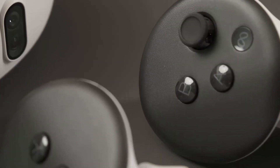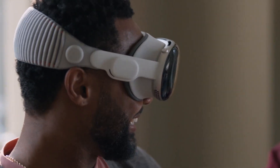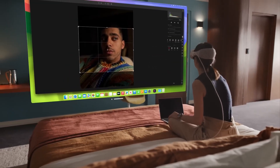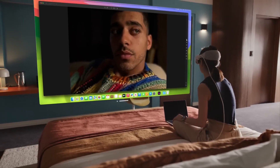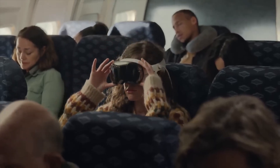So, which headset should you be getting? It depends on what you're looking for in a Mixed Reality device. If you want to use Mixed Reality for work and entertainment purposes, and you don't mind spending a lot of money on it, then the Vision Pro may be the best choice for you.